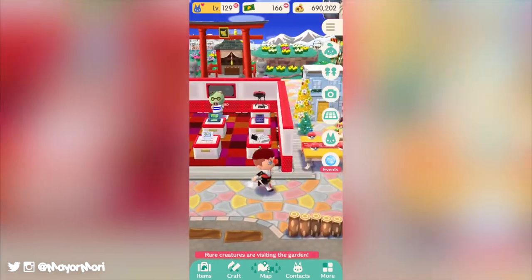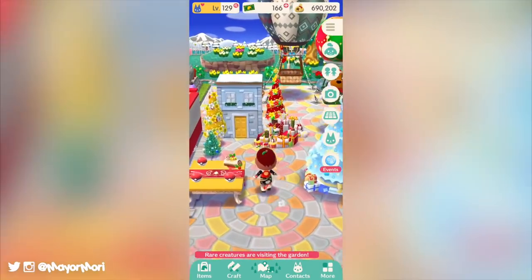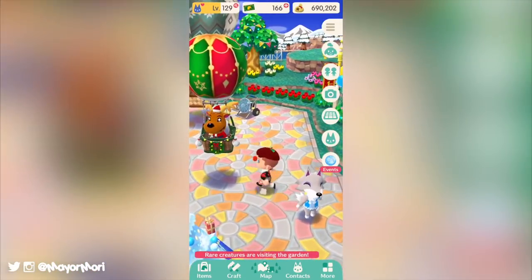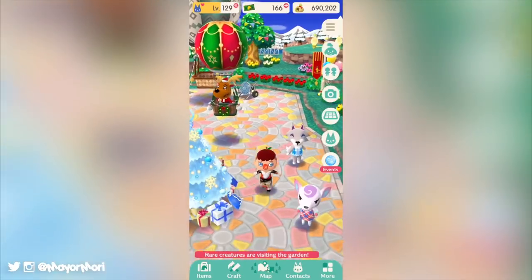Hey YouTube! Welcome back to a brand new video. Today we are recapping the latest events in Animal Crossing Pocket Camp as well as taking a look at some brand new cookies. So without further ado, let's get straight into today's video.